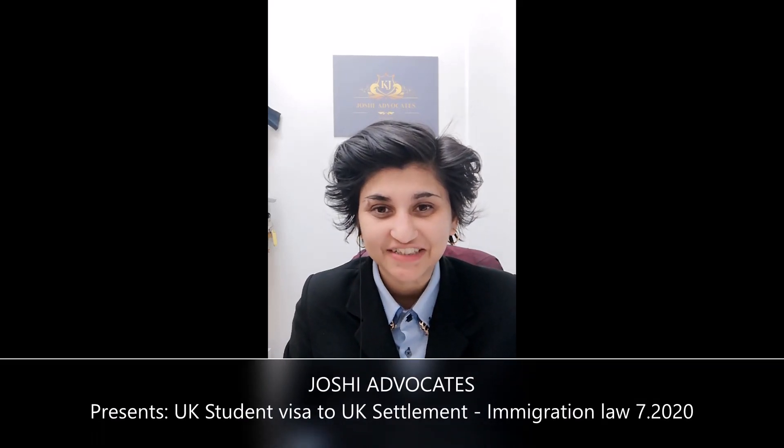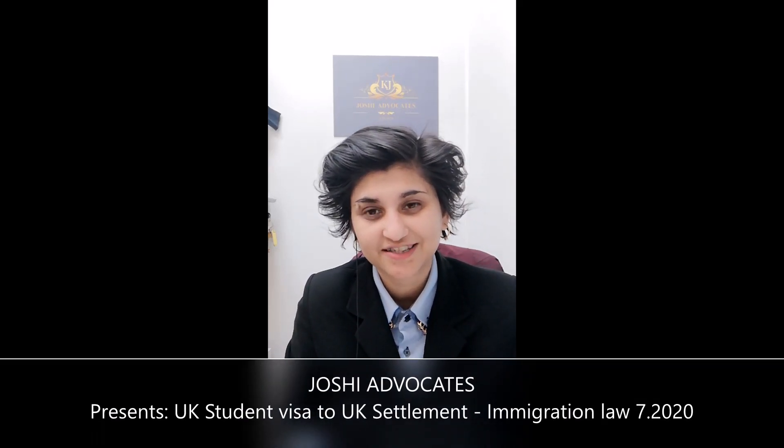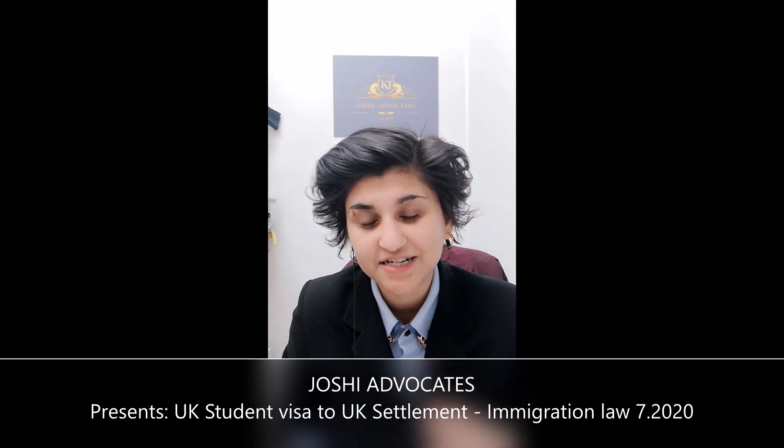My name is Keati, I'm head of Joshi Advocates. Thank you very much for joining us in this video. We'll explore five routes a student may take in order to gain settlement in the UK, because we know that at present a student visa is not a route to settlement.